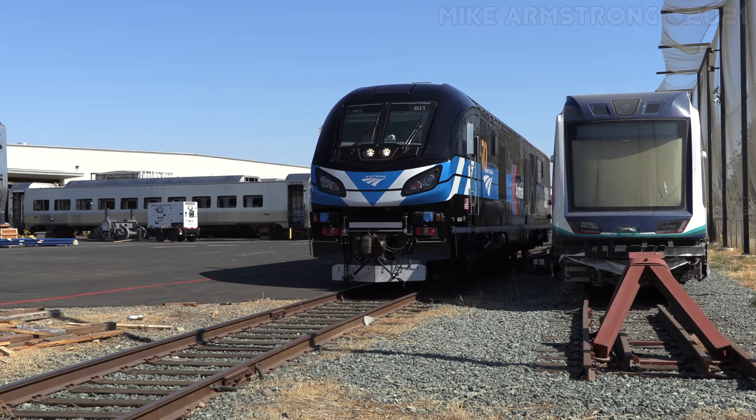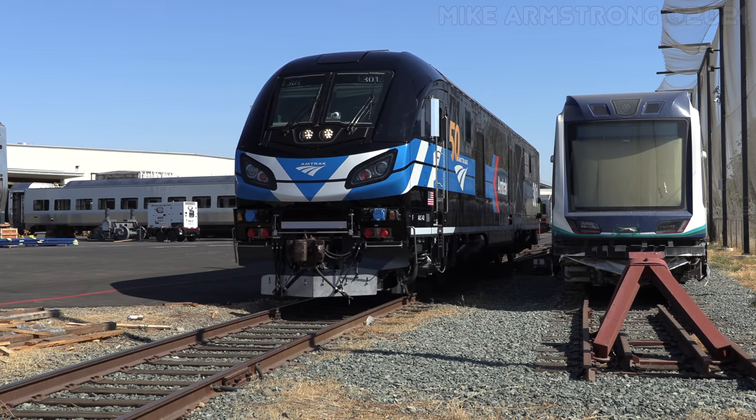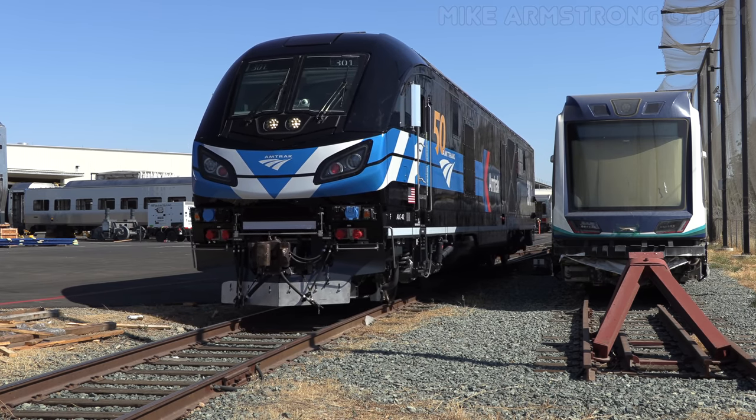301 would undergo additional inspection and some final tweaking. Following this, the locomotive would at last be ready for shipment back east to Washington, D.C.